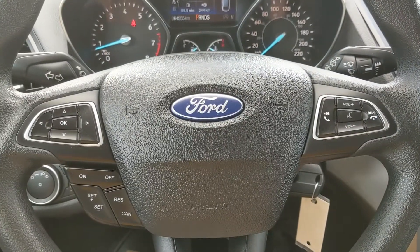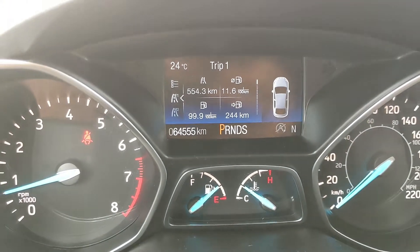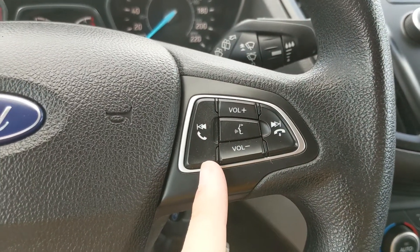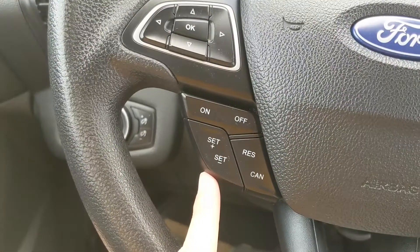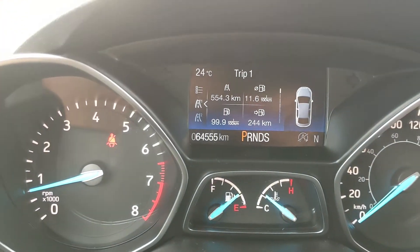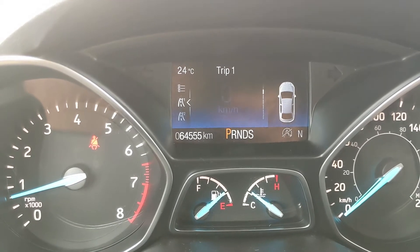Sitting in the vehicle with it running, you can see it's sitting at 64,555 kilometers. Moving down to the steering wheel, on the right-hand side you have your hands-free phone and radio controls, and on the left you have your cruise controls as well as controls for your center info screen, where you can cycle through trip one and two information with a digital speedometer.